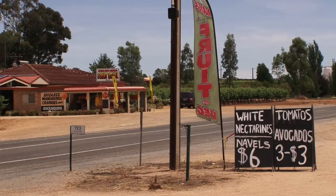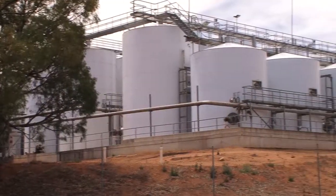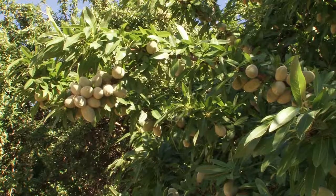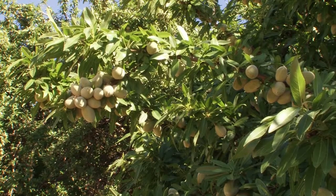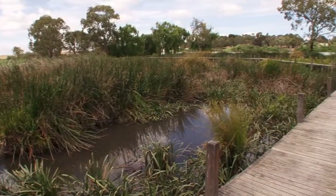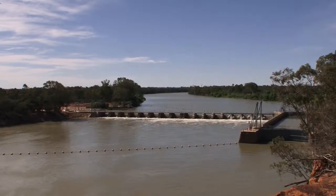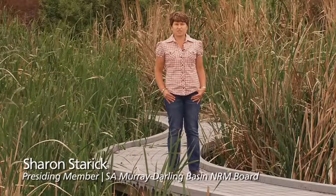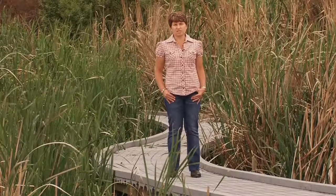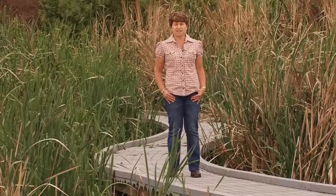The South Australian Murray-Darling Basin is a vibrant region, producing premium food and wine from a clean environment. It also boasts a diverse network of internationally significant wetlands along the River Murray corridor. The River Murray in the South Australian Murray-Darling Basin is one of our most precious water resources. It supports urban communities and unique ecosystems.